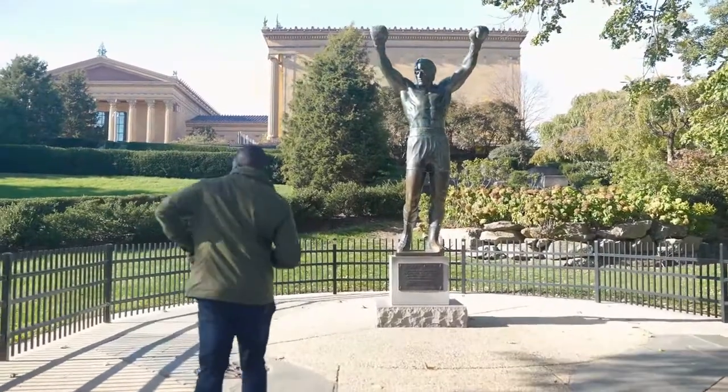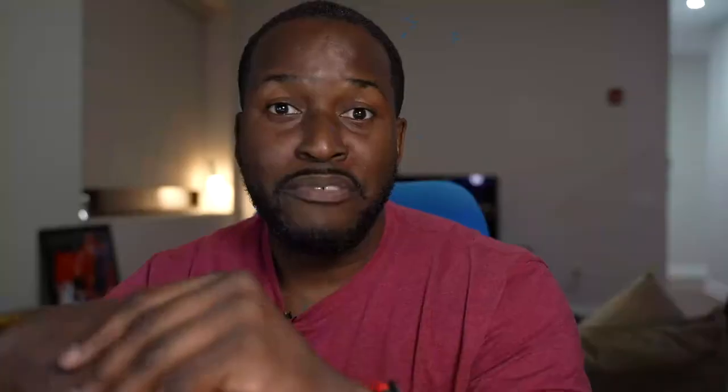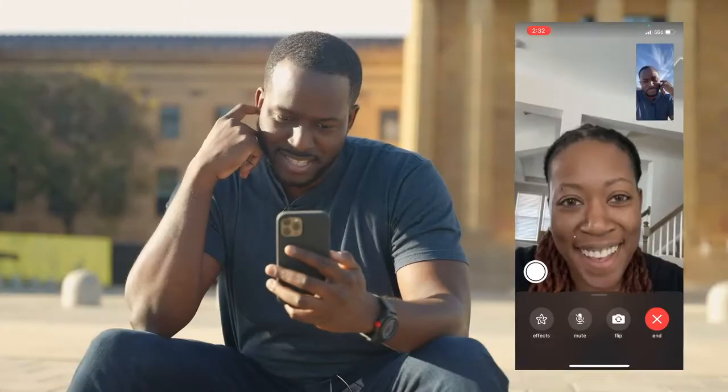I'm going by the Rocky statue and capturing content around there. I've got enough content that I like what I'm seeing, but I'm stuck deciding between a few locations. So I figured I'd reach out to a good friend of mine to take me out and help me pick one of those locations.